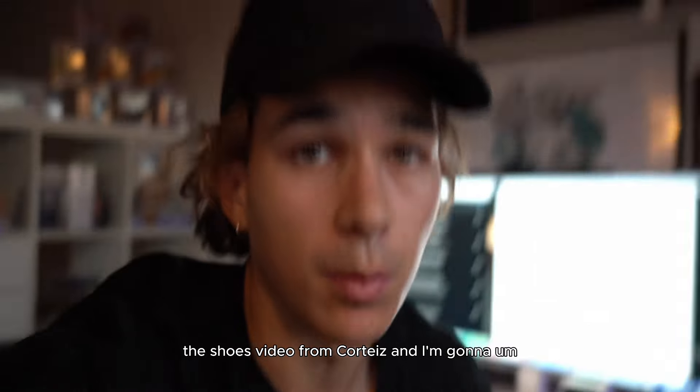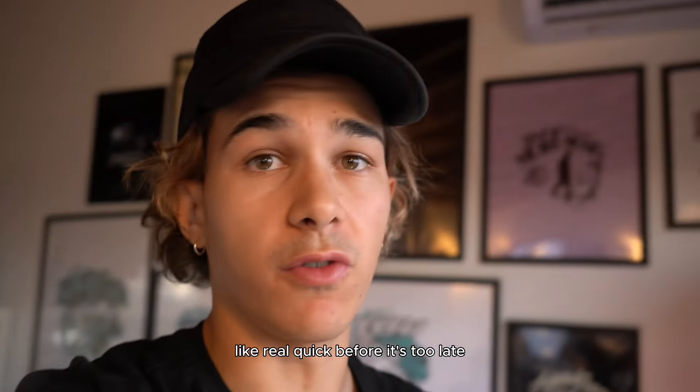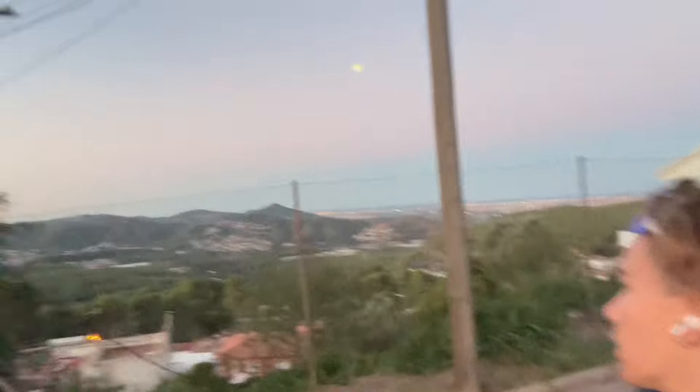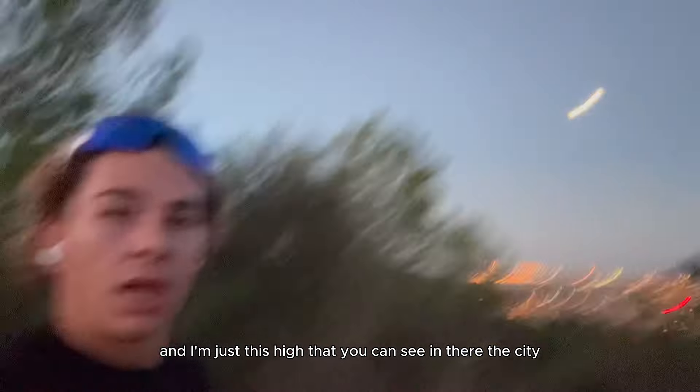It's 8 p.m. — I just posted the Cortez shoes video and now I'm going for a quick run before it gets too late. You can see it's almost night. I'm going to get dressed and head out. Two kilometers in already and I'm hyped — you can see the city out here. It feels amazing.